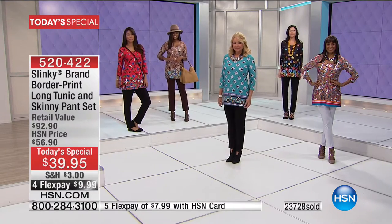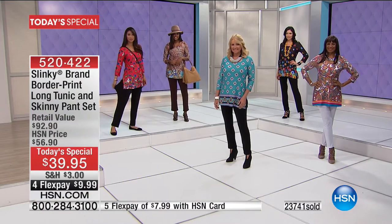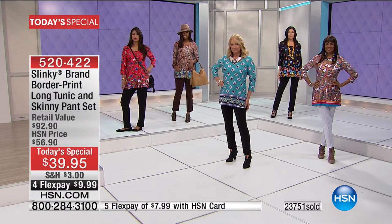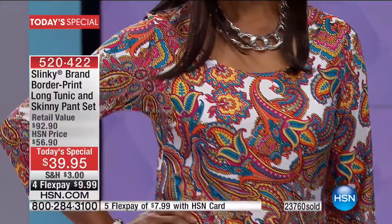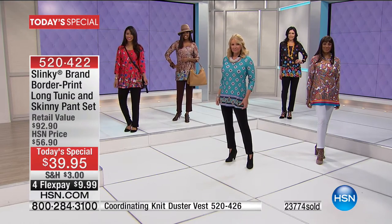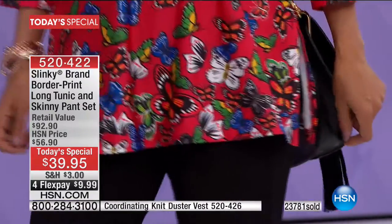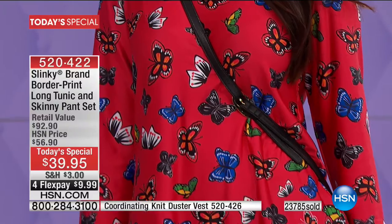You are at the right place at the right time — it's February 1st. Every February we do a special like this from Slinky. Never before have we had four flex pays and a shipping special going on simultaneously. We also have a matching vest that completely changes the look — we're keeping the item number at the bottom of the screen. I love the red ground butterfly — butterflies everywhere on the runways and in all the fashion magazines.